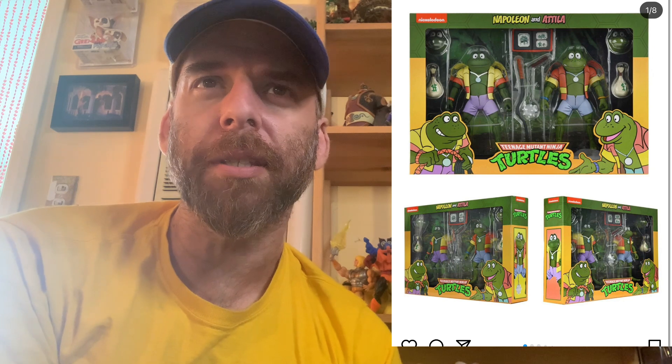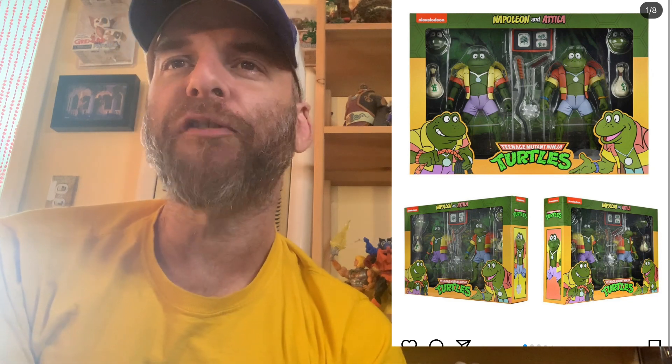So Turtle Tuesday — NECA official announcement. They have put up this two-pack for Napoleon and Attila. This is an in-box look and you can see some accessories here. Designed to be Shredder's amphibian counterparts of the Turtles, Napoleon and Attila joined their brothers to complete the team. Swamped with accessories — the two-pack comes with interchangeable heads and hands, money bags, flail, whip, mini frogs, and more.